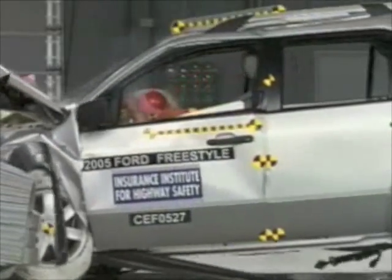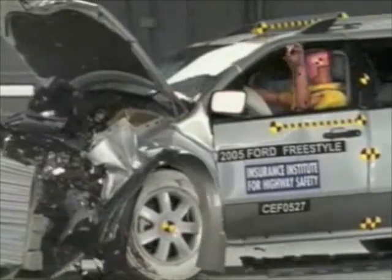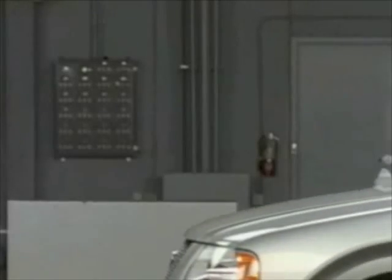However, in this closer look, we see that the dummy's head hits the steering wheel through the airbag and it rebounds into the roof rail. High head acceleration from the steering wheel hit indicates a head injury would be possible.